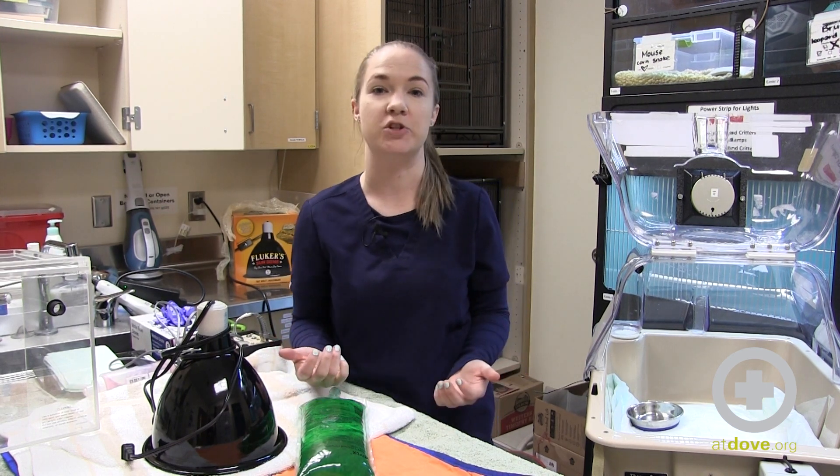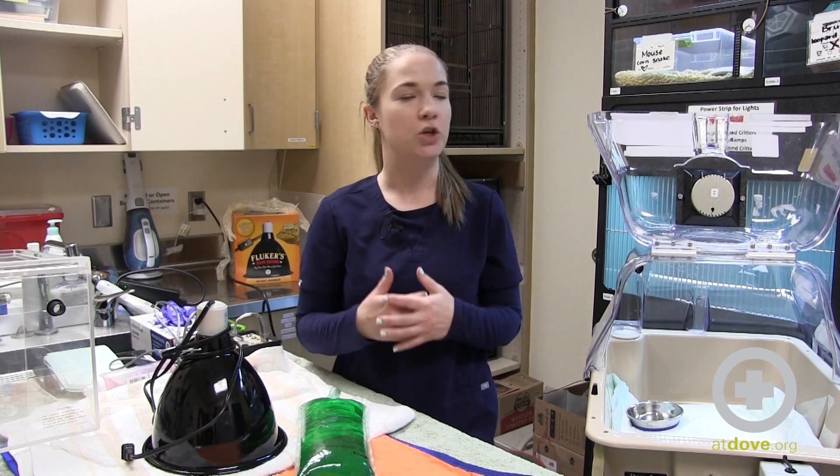Hi, my name is Kara and I'm one of the certified veterinary technicians here at Dove Lewis. Today we're going to be talking about reptile husbandry in the hospital. We've been seeing a huge increase in exotic patients, especially reptiles presenting here to the hospital.